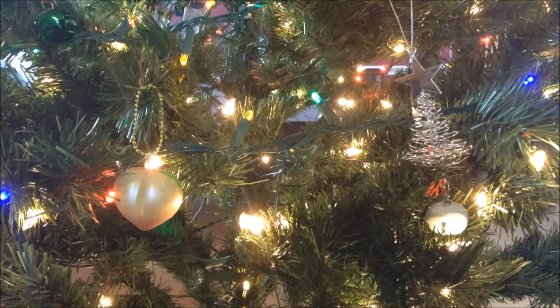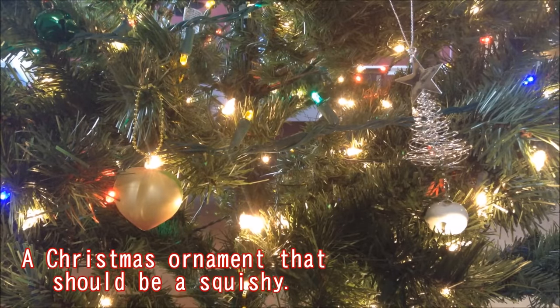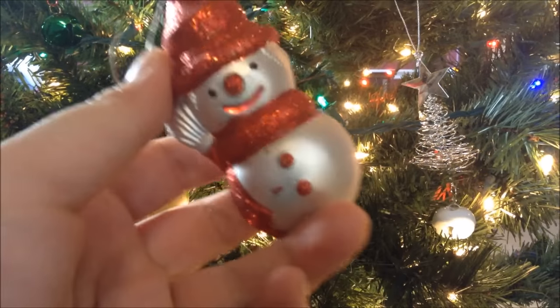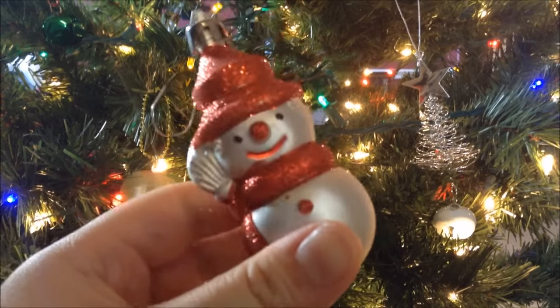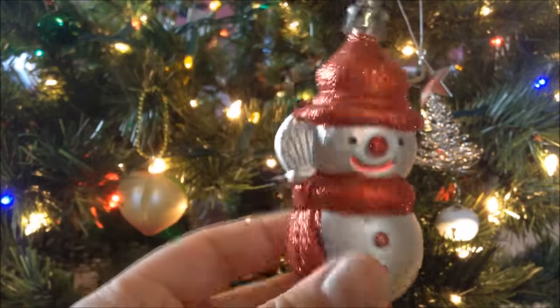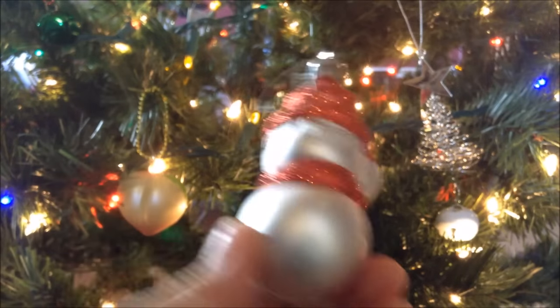Question number four is a Christmas ornament — or just an ornament in general — that would make a good squishy. I chose this little snowman ornament that I had on my mini Christmas tree in my living room. I think it reminds me a lot of the Sammy Macaron squishy, but I think it should be a 3D one, because that would look really pretty.